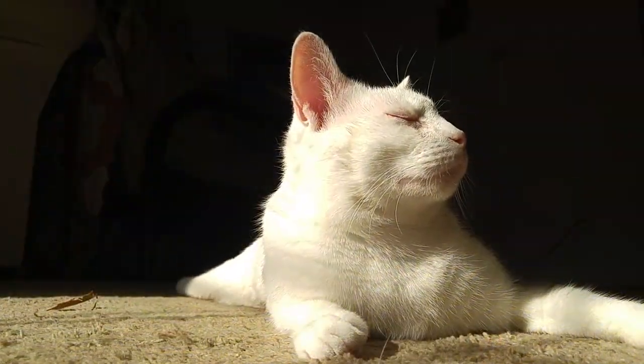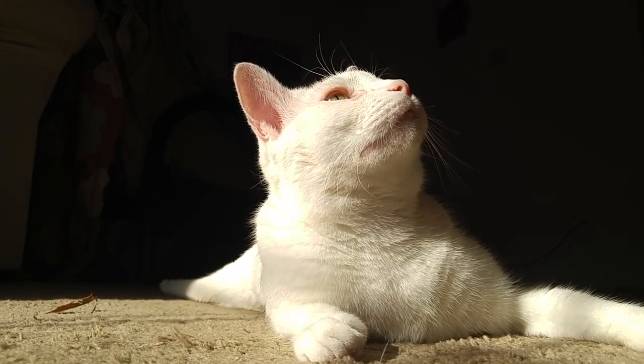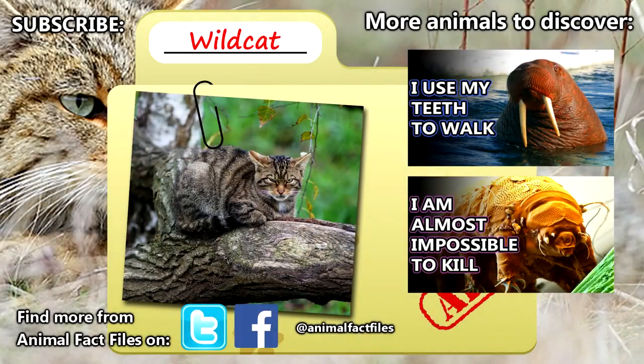In domestic cats, babies may be separated from their mother as early as 8 to 10 weeks because they have us to worship their every beck and call. For more facts on wild cats, check out the links in the description. Give a thumbs up if you learned something new today, and thank you for watching Animal Fact Files.